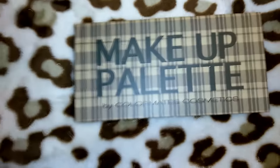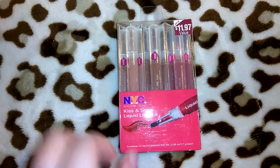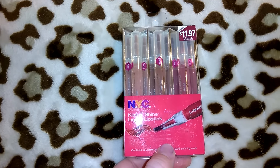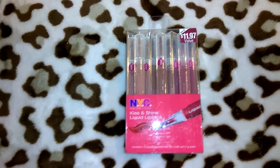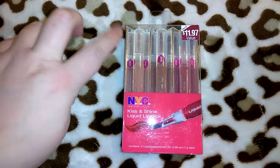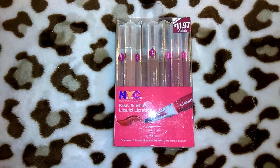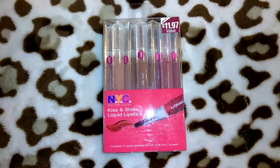I got this NYC brand lip gloss and I thought this was a great deal for a buck — it says $11.97 value. I used to wear these in junior high and high school; they are the little twisty lip glosses with a soft little brush. I love these colors and I will definitely put them to use. It says NYC Kiss and Shine Liquid Lipstick — for a buck I was not about to pass that up.